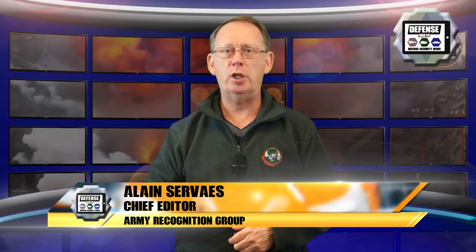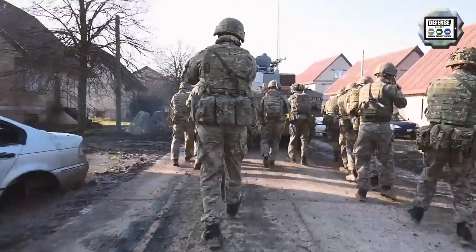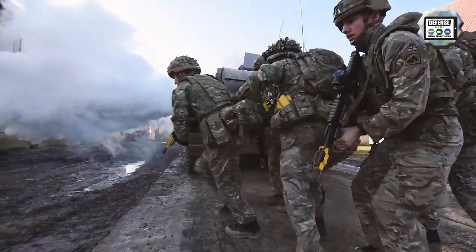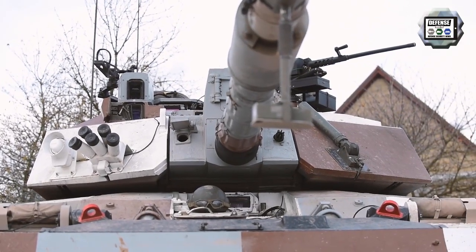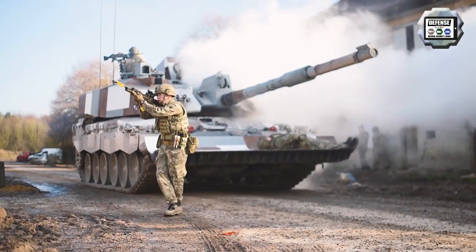The Royal Tank Regiment of the British Army continues to improve combat readiness using the new version of the Challenger 2 Main Battle Tank under the program Street Fighter. The Challenger 2 Street Fighter is the most modern version of the Challenger 2 tank in the British Army. With Project Challenger 2 Street Fighter MBT, the Royal Tank Regiment has been testing numerous innovative concepts on the Challenger 2 Main Battle Tank.